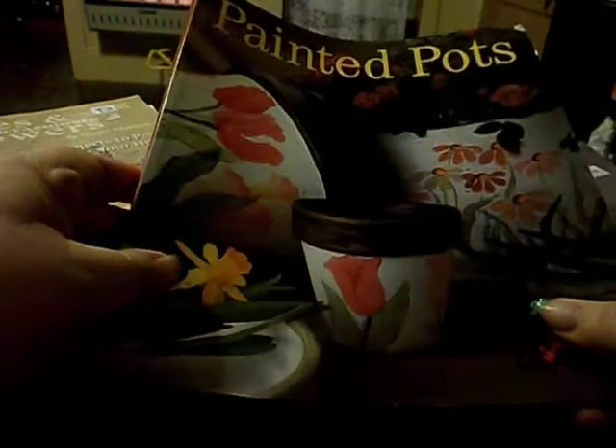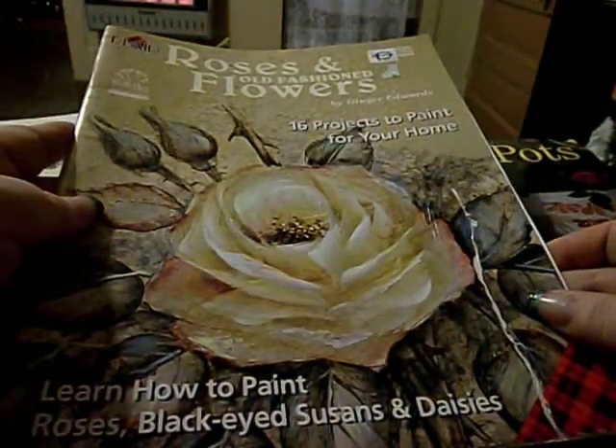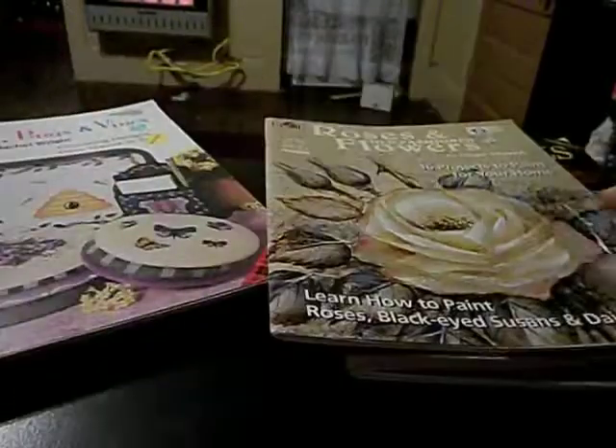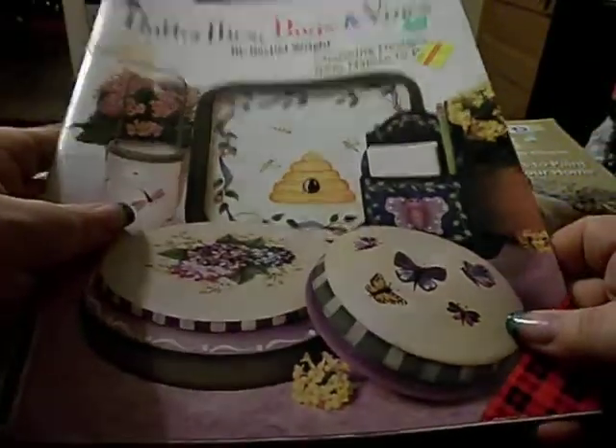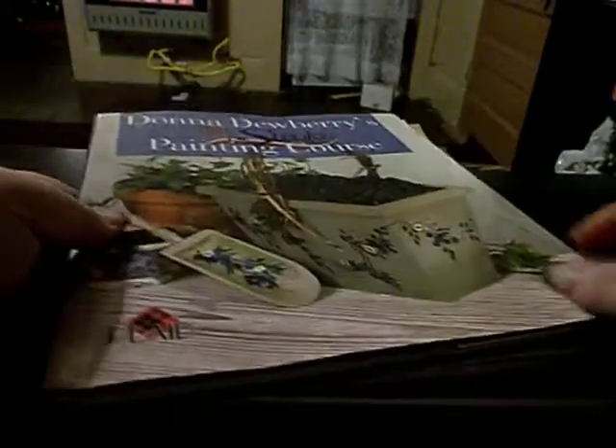And then off of eBay and Amazon I've been picking up some more of these books. I got this one — I think I paid like 90-some cents for it off of eBay. And then I got this one off of Amazon, and this one. I love these plaid books. And I bought this one and I got this hardcover one. They're all plaid books.